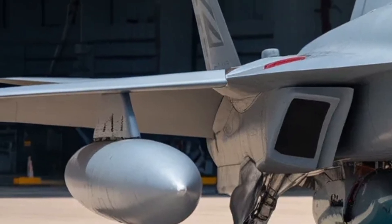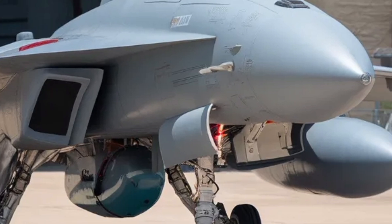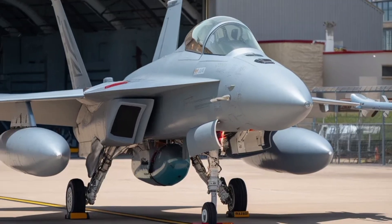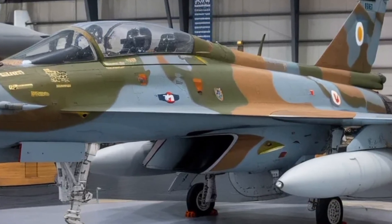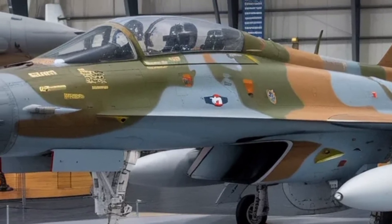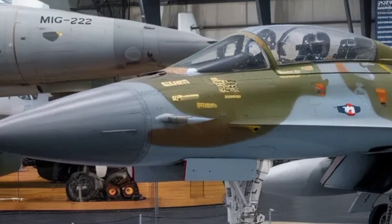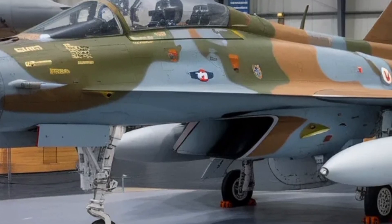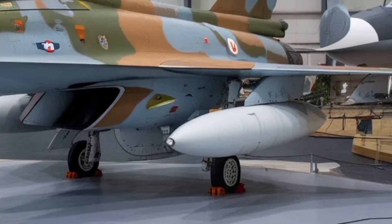One point worth mentioning is the export potential. With rising interest in indigenous defense solutions, several countries look for fighters that offer good performance without extremely high acquisition costs. The MK2, with its upgraded capabilities, attractive price point compared to many global jets and strong service support from HAL, could find international buyers. This would strengthen India's position in the global aerospace market and encourage further development of advanced technologies.